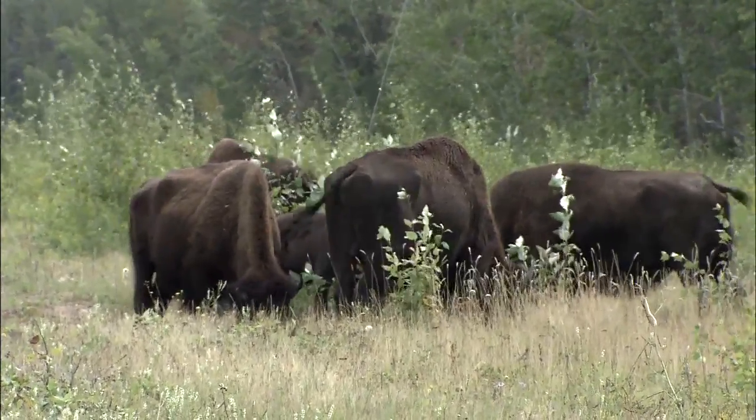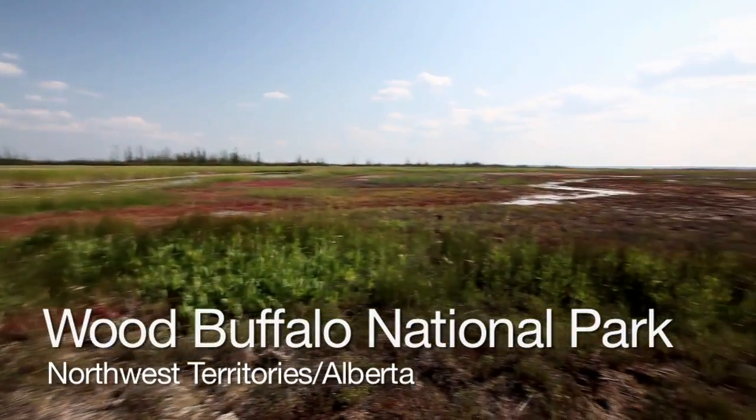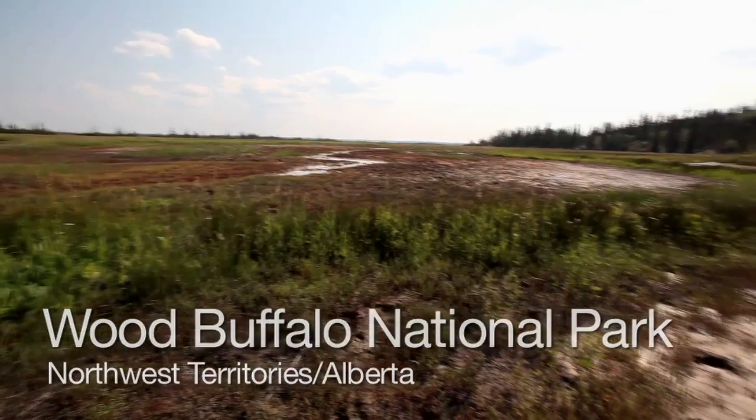Buffalo Park is the second-largest park in the world and the largest one in Canada. It's 44,807 square kilometres. By aircraft it would take you an hour and a half to fly to the south end.